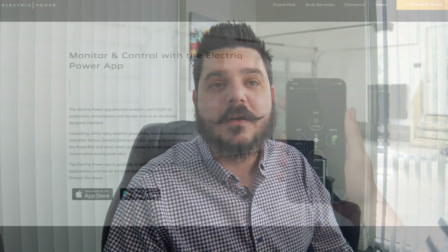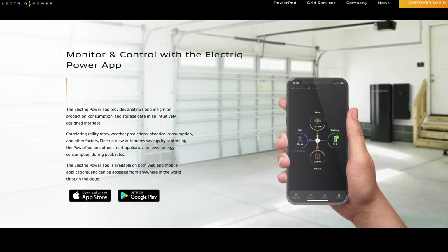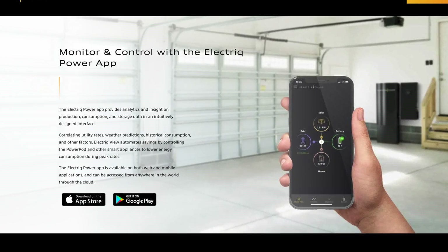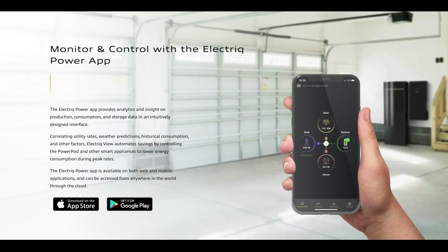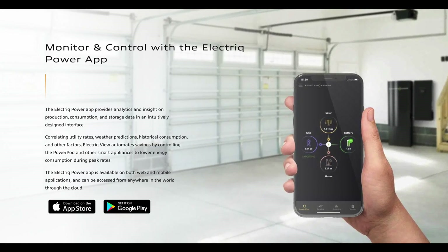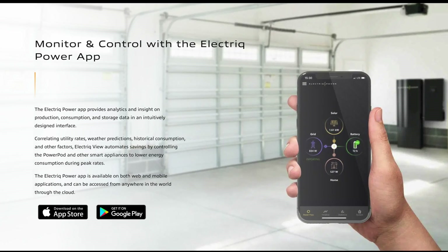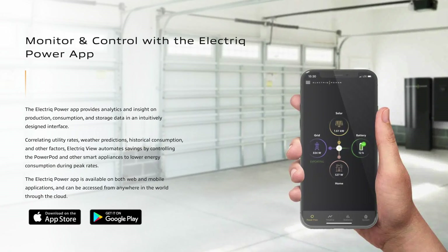One feature I'm rather impressed with is the fact that the system has built-in LTE, and it's standard. So if your internet goes out, the system can still report to the servers — you're fully covered. You don't have to worry about anything at all. You'll be able to find out how much battery life you have given the amount of energy you're consuming, thanks to the built-in LTE.